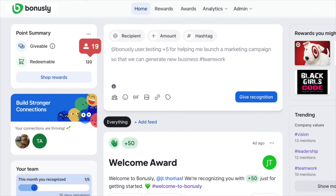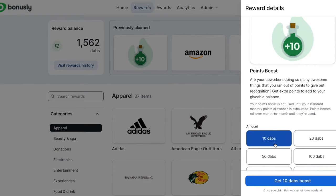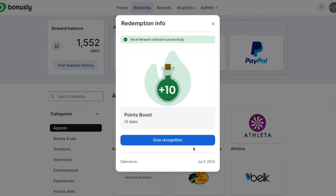Redeemable points add up as your peers give you recognition. If you're out of points and still days away from your point deposit but want to share the love, redeem a point boost to add some points back into your giveable balance from your pool of received points.